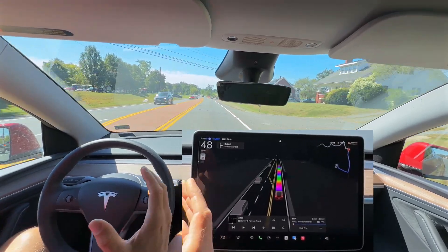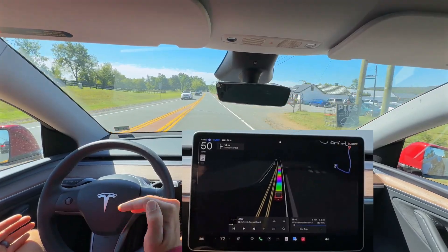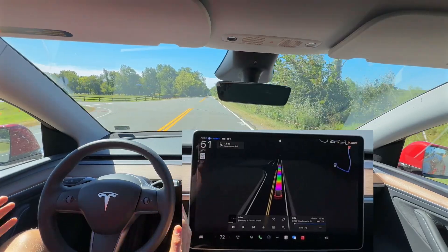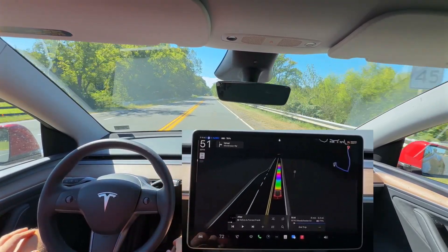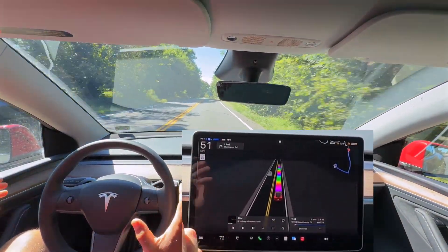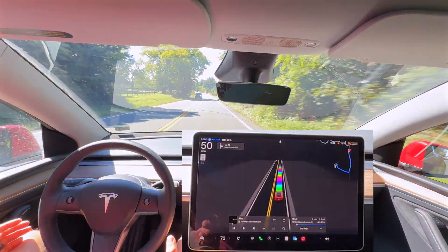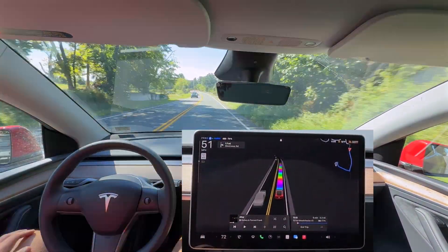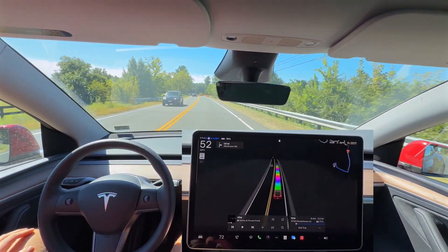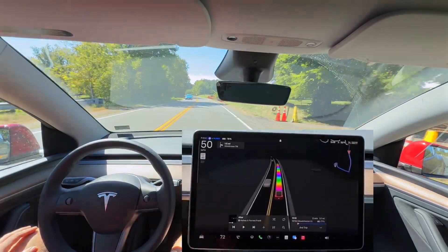Whatever version the Hardware 3 is running, it's just not up to par with this Hardware Version 4 car. You can see how relatively easily it pulled and made that left turn, where Hardware 3 really struggles. I want to hear from you guys — let me know in the comments if you're experiencing something similar, with Hardware 3 lagging behind Hardware 4.